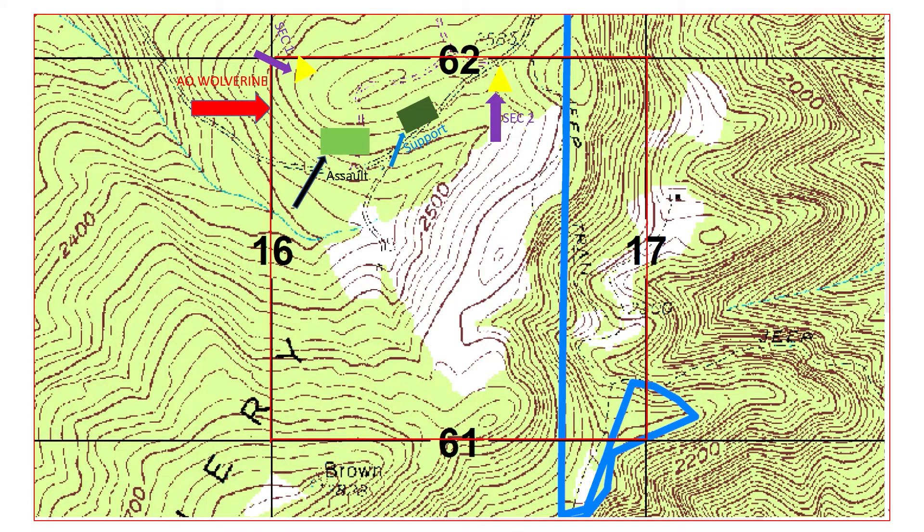The weapons squad will break their gun teams off and be placed on either side of the supporting element. The ambush will be initiated by a claymore. Once the ambush begins, the platoon will have 2 minutes of continuous fire on the objective. After 2 minutes has elapsed, the assaulting element will begin successively bounding across the objective. The weapons squad leader will call the command of shift fire when the assaulting element begins bounding through the objective. After the assaulting element is about halfway through the objective, the weapons squad leader will call lift fire, signaled by yelling the command and tossing blue smoke.